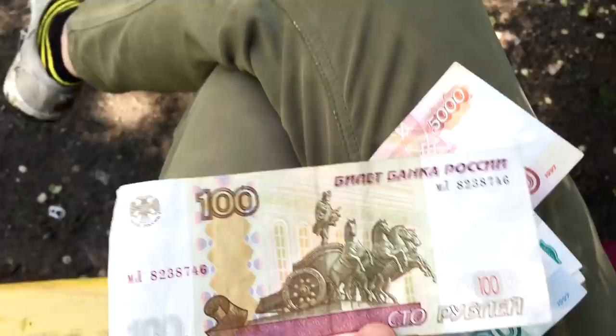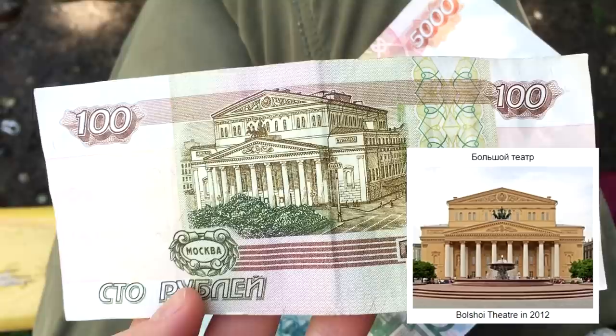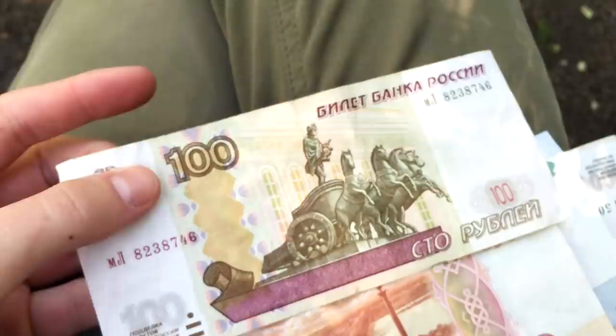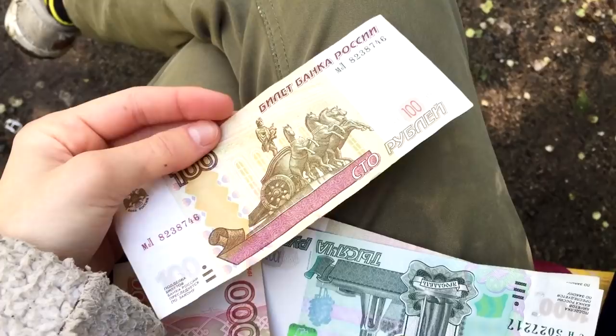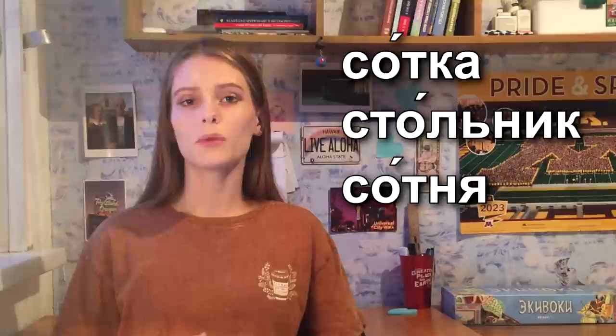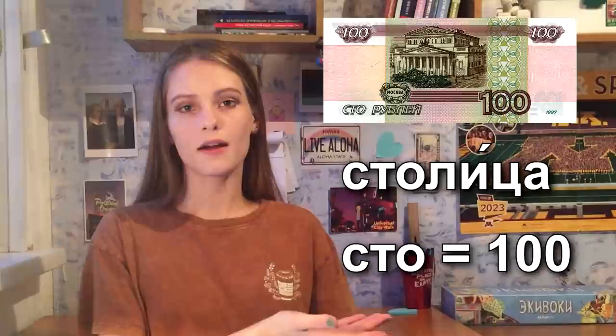Now I'll tell you about 100 rubles. Here we can see Moscow — this is the Bolshoi Theater, a building of a theater in Moscow. On the other side I actually don't know what it is — I think it's some monument in Moscow. 100 rubles is not that much — it's about 1.5 dollars, and you can buy about three loaves of bread with it. The slang words for the 100-ruble note are sotka, stolnik, or sotnya — all coming from the word sto, which is 100 in Russian. Interestingly, the Russian word for capital — stolitsa — begins with the same three letters, and Moscow, the capital, is depicted on the 100-ruble note.